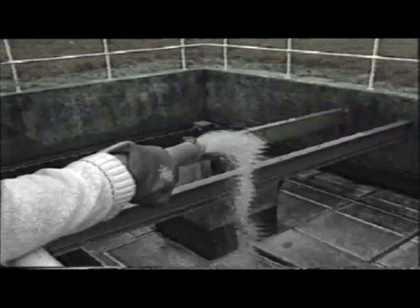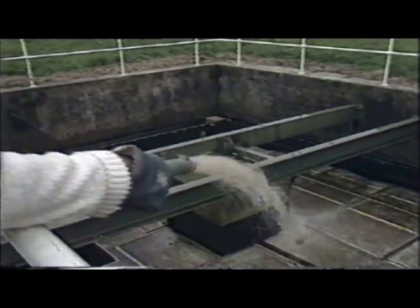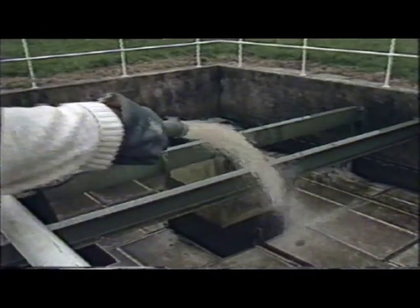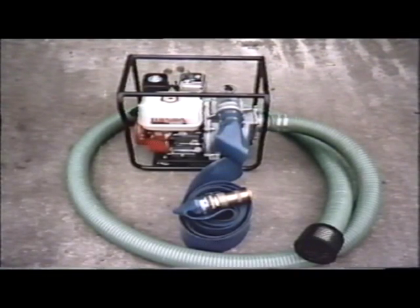A complete self-contained package can be supplied for backwashing on sites with no power or existing pumping system. Using a four-stroke petrol engine pump with feed and discharge hoses, the package provides for quick and efficient backwashing.